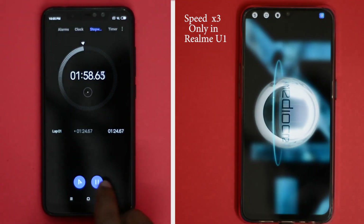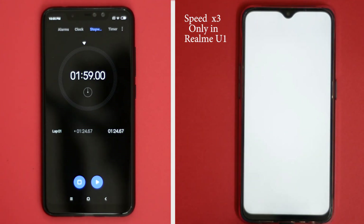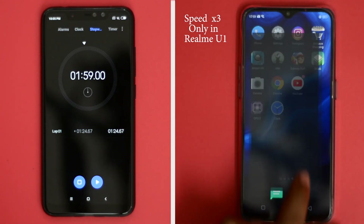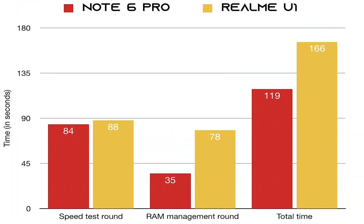The winner of this speed test is our budget speed test champ, the Redmi Note 6 Pro. I feel Realme should optimize the software to take full advantage of the Helio P70 and offer better performance on the Realme U1. So what do you guys think about Realme U1's performance against the Note 6 Pro? Share your thoughts in the comment section or in polls.